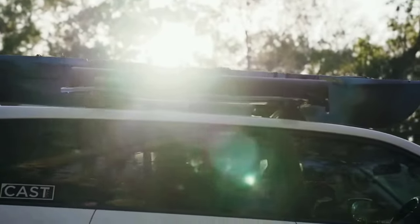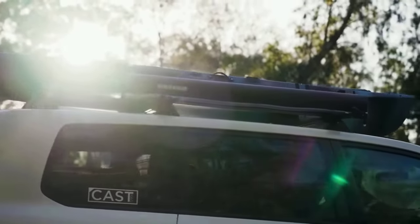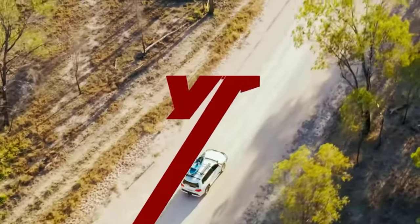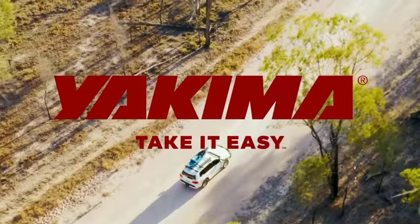So there you have it — Yakima Road Shower 7 review. If you like the video, please leave a like, and if you're new, subscribe down below. Thank you so much for watching — until next time!